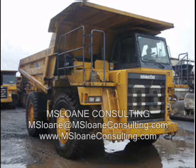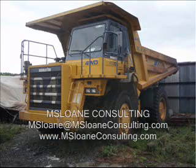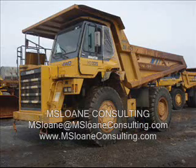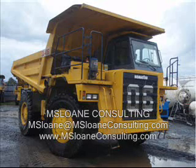This fleet consists of 12 used 2005 Komatsu HD325-6 dump trucks, 2 used 2004 Komatsu PC800SE-7 excavators, and 3 used 2004 Komatsu WA470-5 wheel loaders.